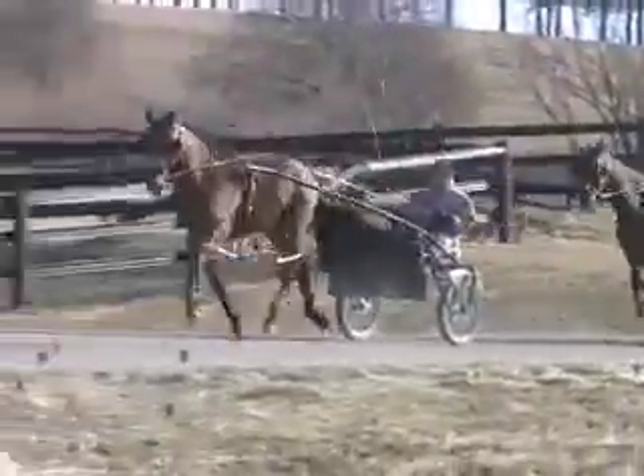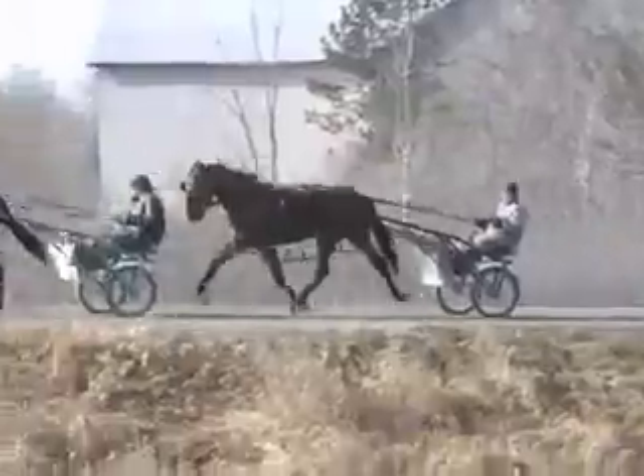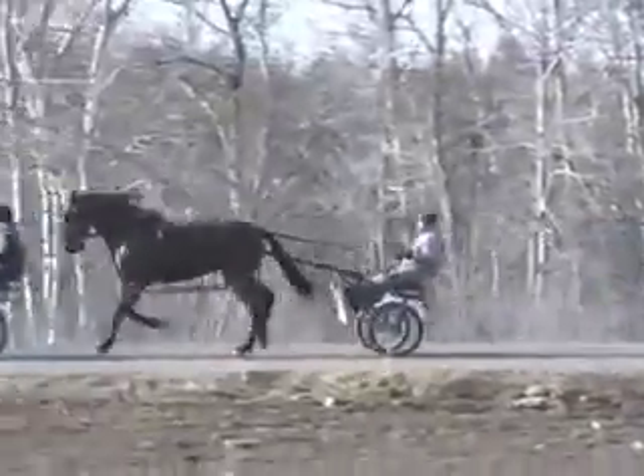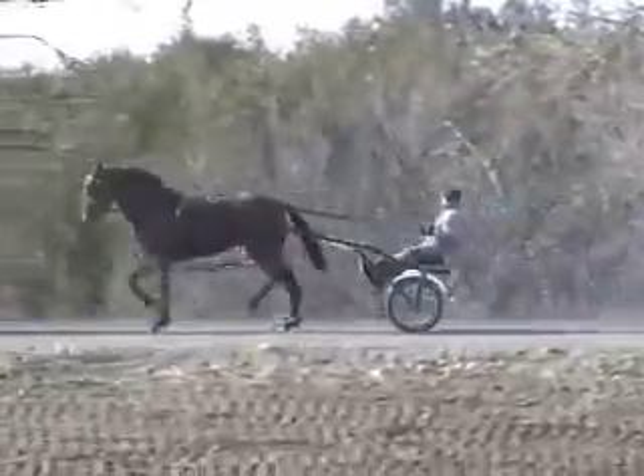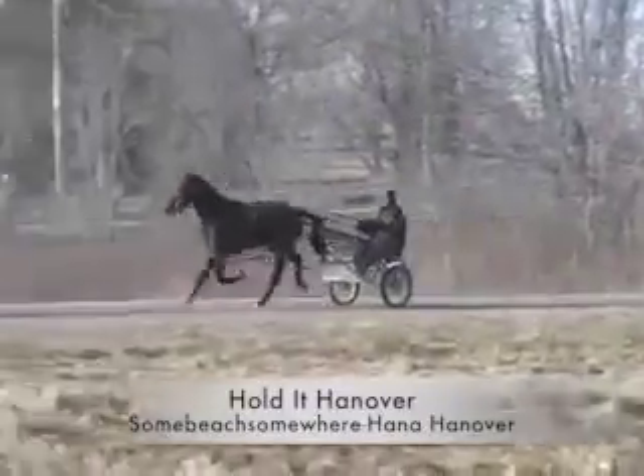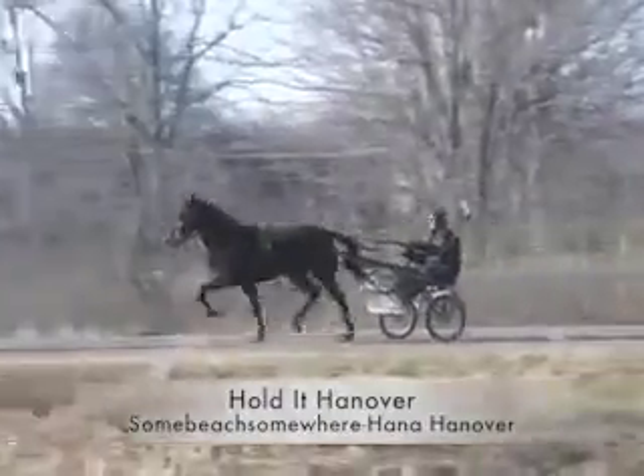As we're into the second week of March, roughly speaking, what range have your two-year-olds been in? I don't go very fast, but coming back the last half I go around 1:20, 1:18, something like that. They did that easy and they did it the right way — not fast, but the right way.